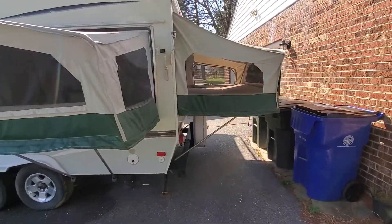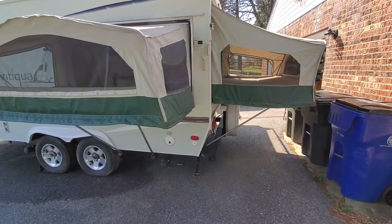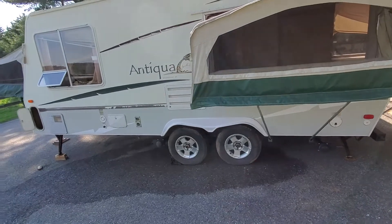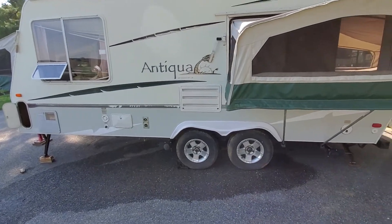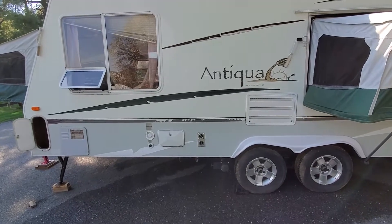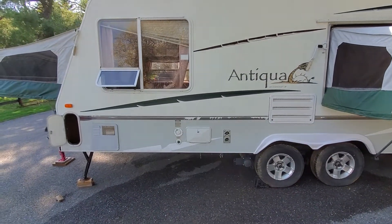This trailer was stored for four years and during that time developed some roof leaks. So this is being sold at a very fair price to someone who is capable of basic repair, replacing the plywood in the floor and some other small things.